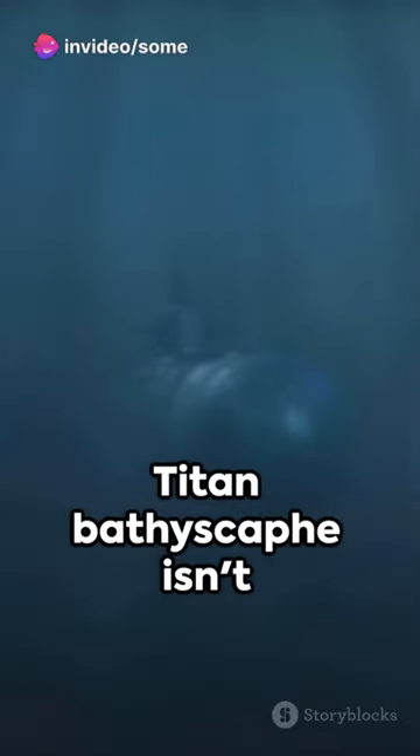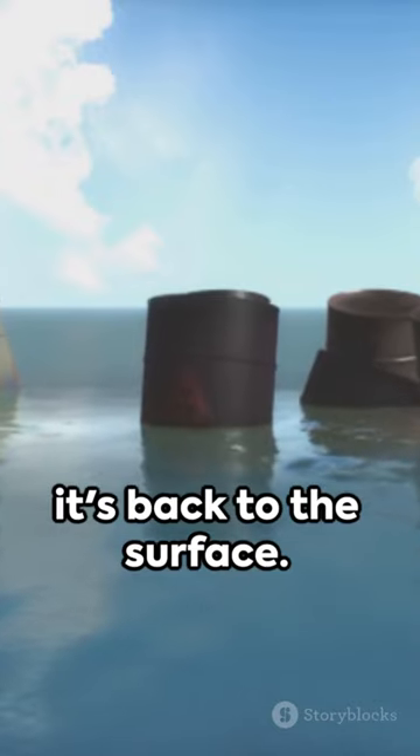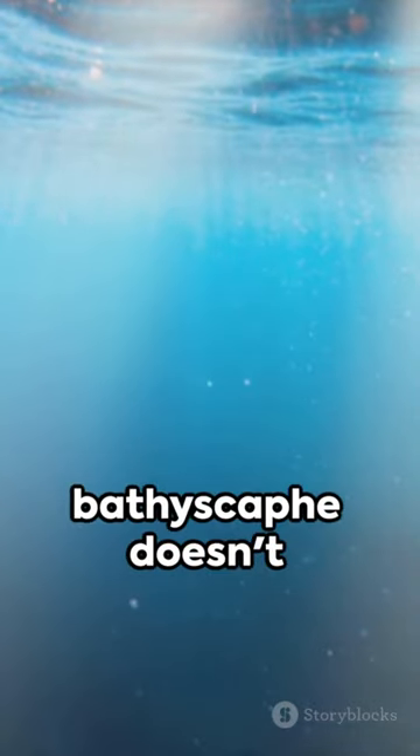But fear not — the Titan bathyscaphe isn't doomed to stay at the bottom. Empty the tanks and it's back to the surface. So the Titan bathyscaphe doesn't just sink, it dances with the ocean's depths. Fascinating, isn't it?